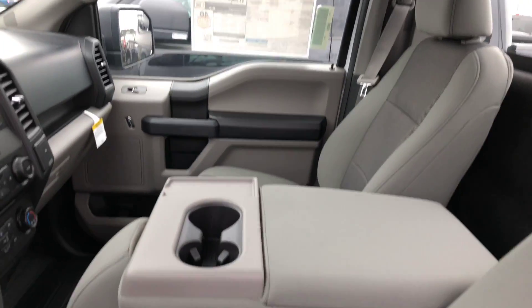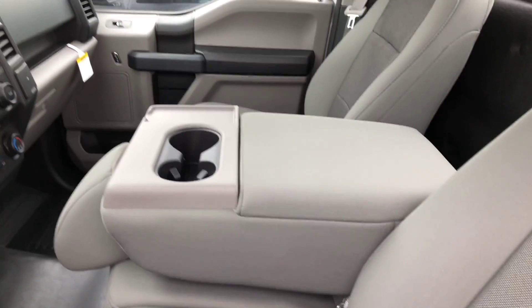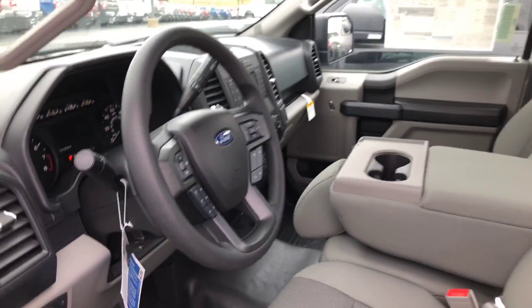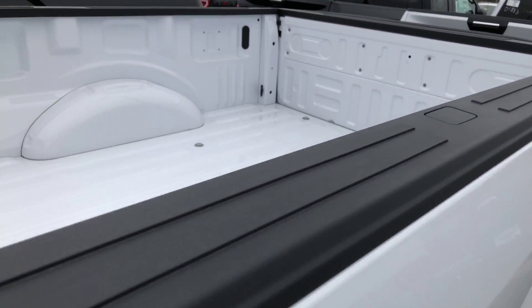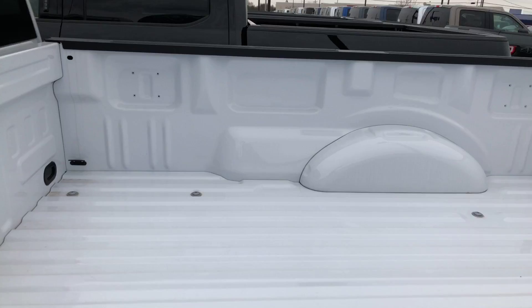Here's your cab — got the bench front seat with the fold-down middle section that's kind of like a mini console. So that's the inside of the truck. Here is your bed on the back of it.